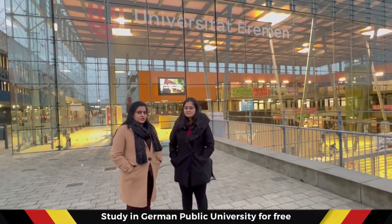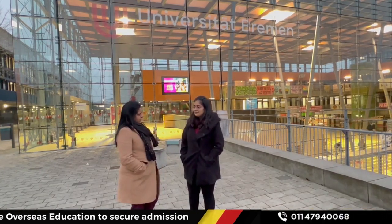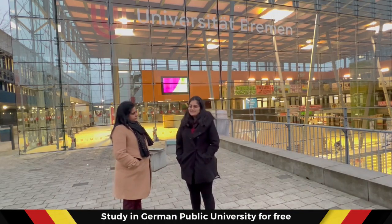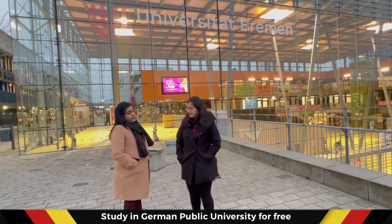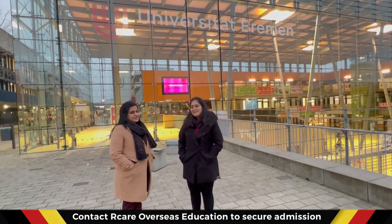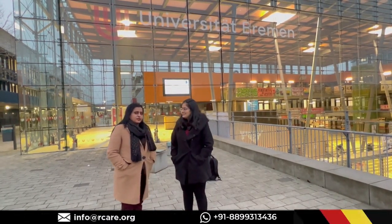She decided to come to the University of Bremen. She contacted a few agents in Pune, but they were ready to put her into private universities. That's the reason she contacted Art Care and got into the public University of Bremen.